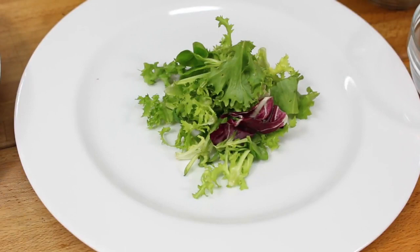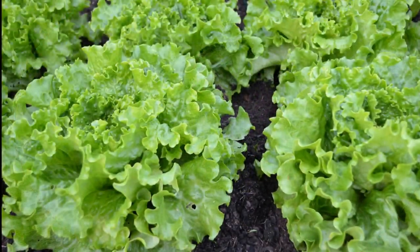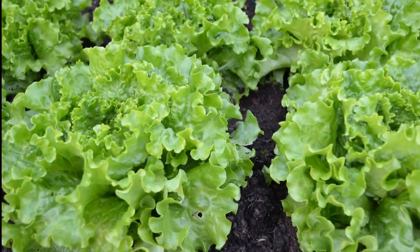Fast forward to the present, and China leads the world in lettuce production, contributing to a whopping 53% of the global output.